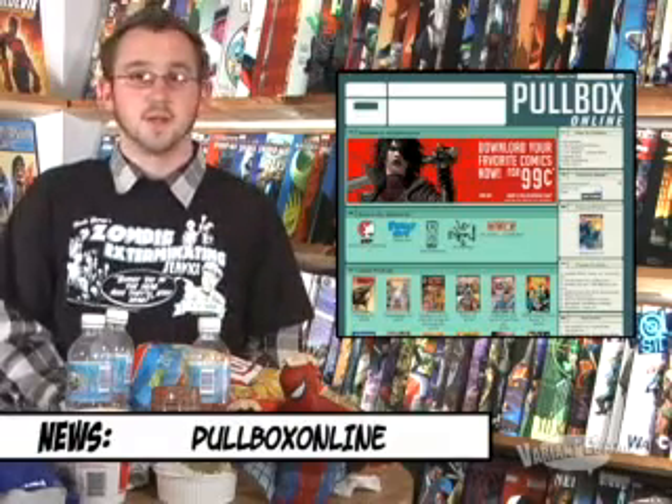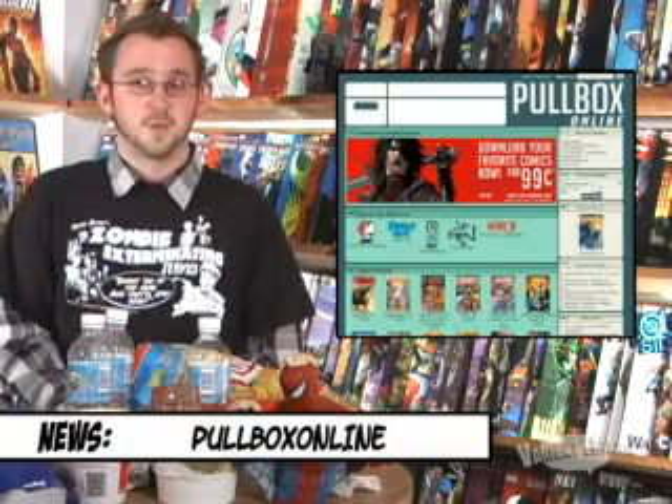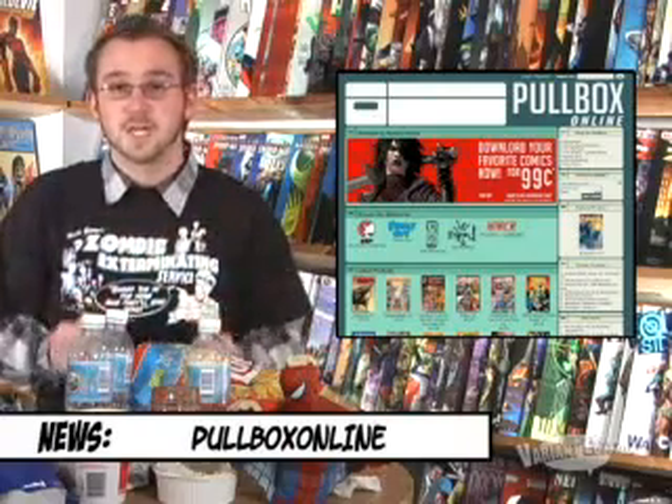DDP has put up a large portion of their catalog, minus G.I. Joe, and has been joined by IDW. So what do you get for $0.99? A PDF or CBR file containing a single issue. No DRM. No fancy flash. Expect new comics every Wednesday, just like the paper kind.